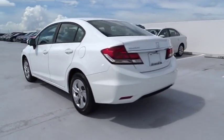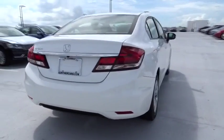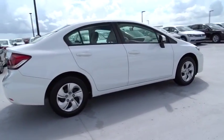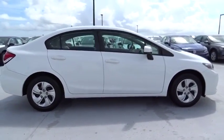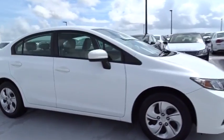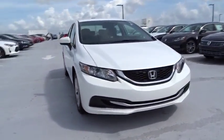Here are some of this vehicle's great options: traction control, stability control, Bluetooth, front wheel drive, air conditioning front, cruise control, trip computer, passenger airbag, power windows, remote power door locks, daytime running lights, speed proportional power steering, tachometer, power mirrors, head up display, privacy glass.